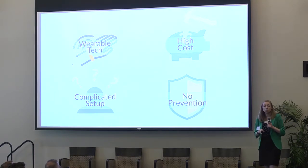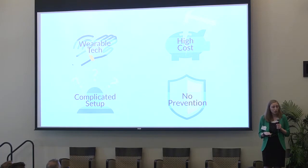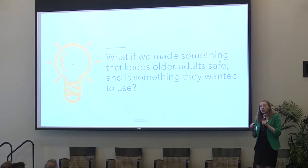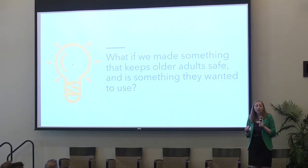All of these solutions do not offer a preventative measure — they're all passive monitoring systems. That's where we thought: what if we can make something that keeps older adults safe and is something that they actually want to use?